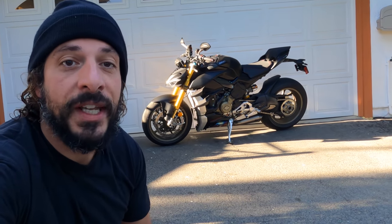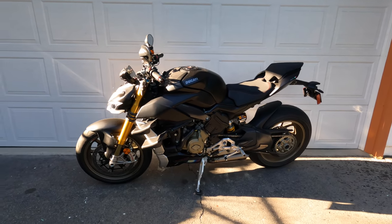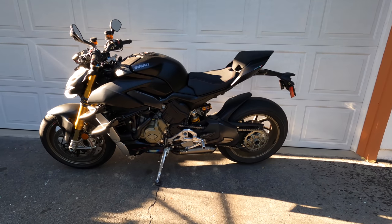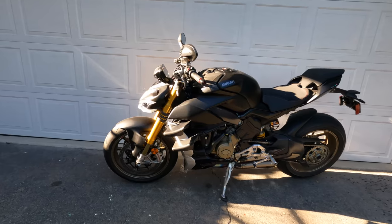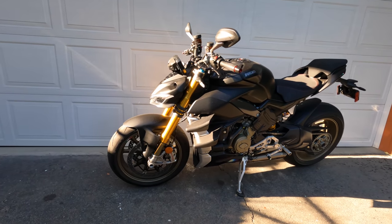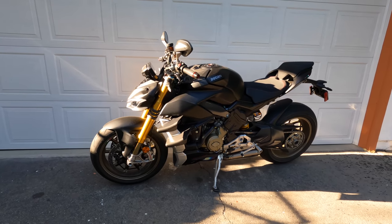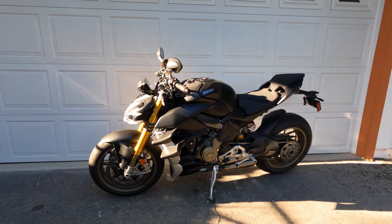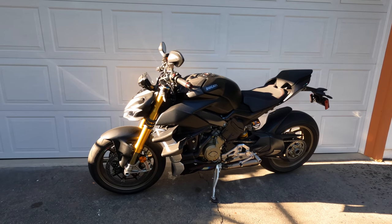Let's swing a leg over it and tell you what it's like to ride. Here it is — Ducati's 2021 Street Fighter V4 Dark Stealth Project bike. This is Ducati's premier naked-class bike. It came out as an all-new model based on the Panigale V4 for the 2020 model year.